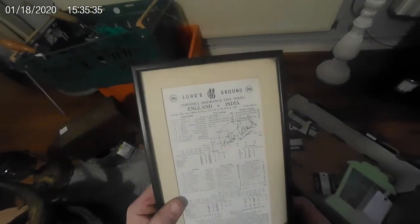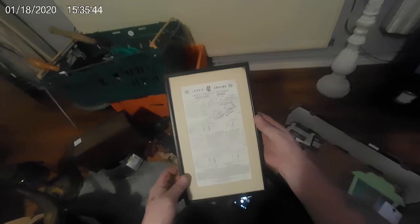A couple of phone cases. What is that? That's Lord's Ground, England vs India. It's got a signature on it — it'd be handy if we knew whose signature that is.